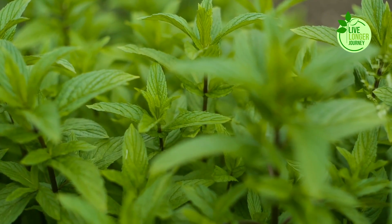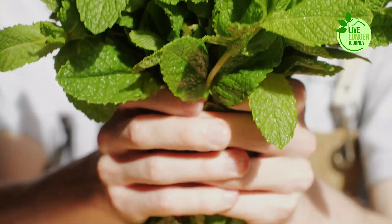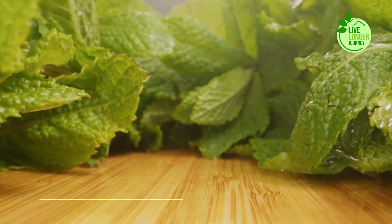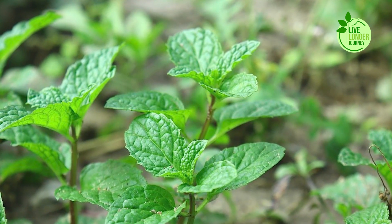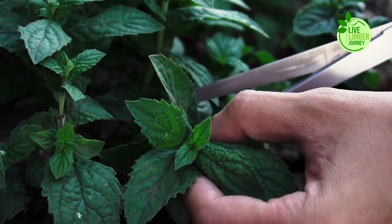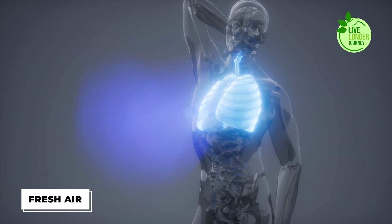Number 4: Peppermint. Peppermint, winter's ubiquitous candy cane hero, holds surprising power beyond sweet treats. Its invigorating aroma and menthol-infused punch pack a potent decongestant and expectorant combo. This translates to clear airways, eased breathing, and welcome relief from pesky coughs and congestion. Whether enjoyed as a steaming cup of peppermint tea or inhaled as a soothing vapor, peppermint's invigorating essence works its magic, leaving your lungs refreshed and ready to tackle the day. So the next time you reach for a peppermint candy, remember you're giving your lungs a well-deserved breath of fresh air.